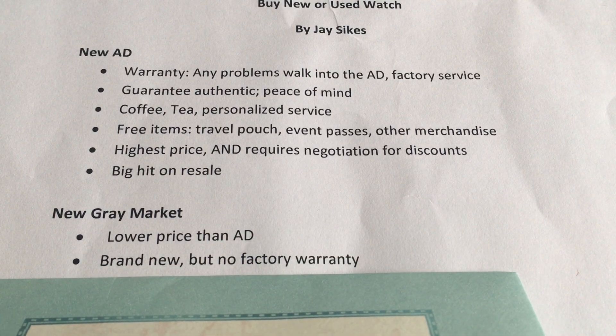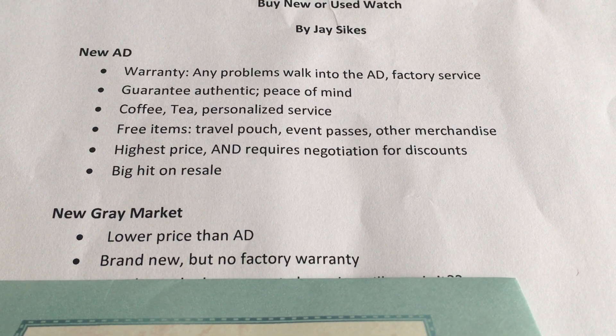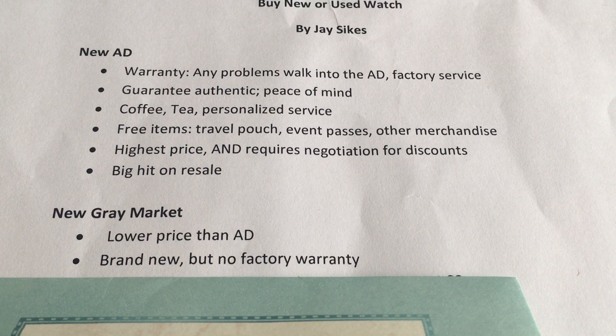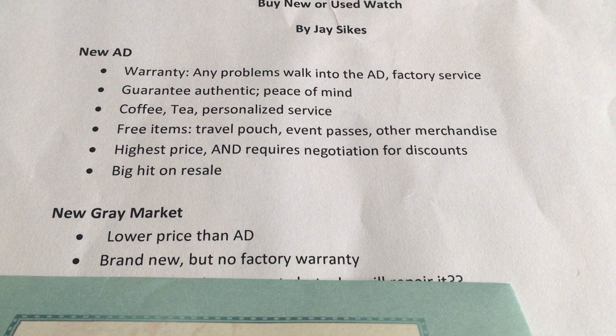It's going to be brand new, but there is no factory warranty. When you buy a Rolex, for example, your warranty card will say it's an international warranty, but the warranty card must have the dealer, the date of sale, and your name on it. When you buy from gray market, it's not going to have those — you may have a blank warranty card, which is essentially useless, or there may be no warranty card at all.